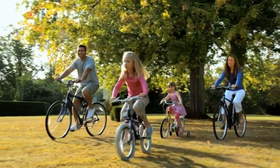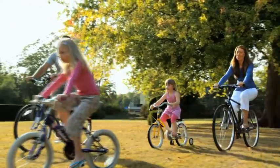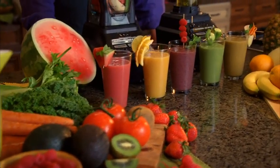It will change the way you live. If you want to look and feel your best, then you must control what goes into your body.